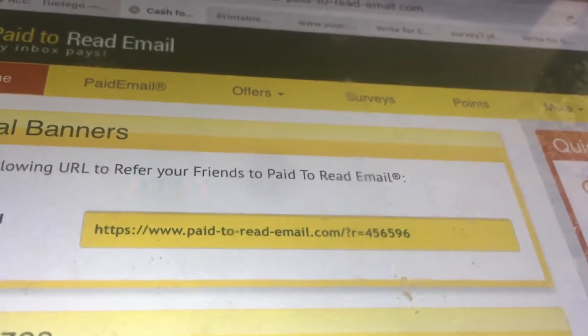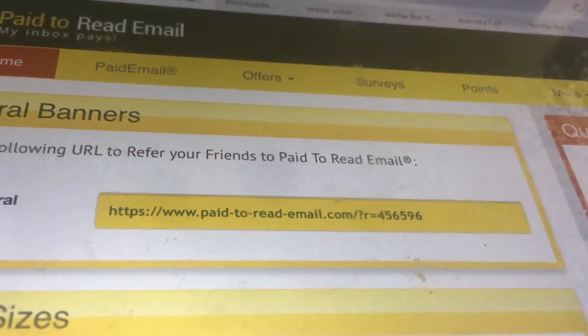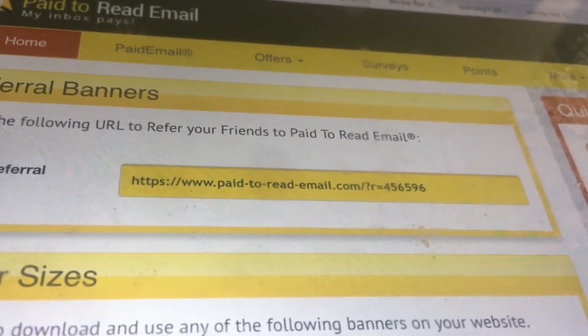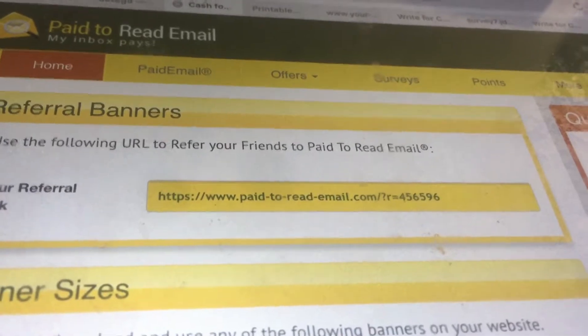College GymVids fan going live on YouTube. Join paidtoreademail.com and you choose the rate that you want to be paid for reading each email. You choose the rate between 1 cent and 10 cents.